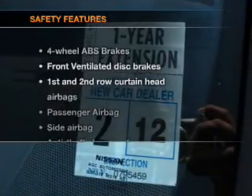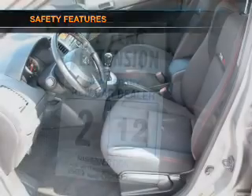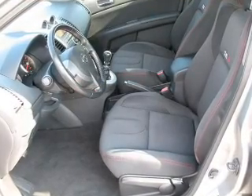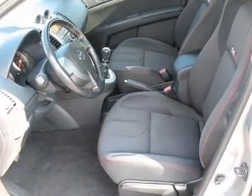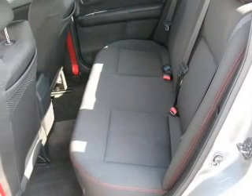If safety is a high priority, rest assured knowing that these top safety components are included: front ventilated disc brakes, passenger airbag, side airbag, curtain head airbags. Let us put you in the driver's seat today.